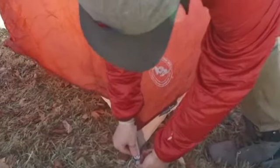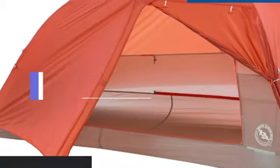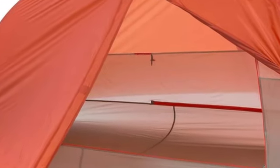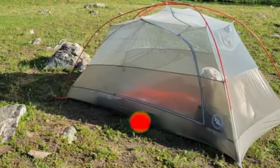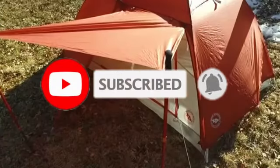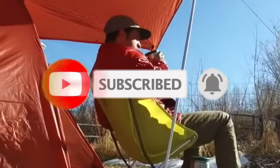And there you have it — our Top 5 Best Backpacking Tents. Don't forget to check the links in the description for more details and where to buy. If you enjoyed this video, please give it a thumbs up, subscribe to our channel and hit the bell icon to stay updated on our latest gear reviews.